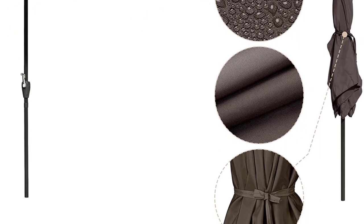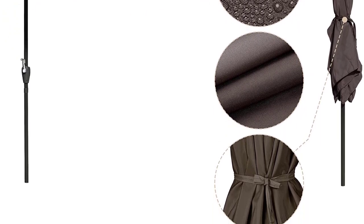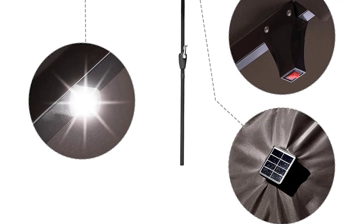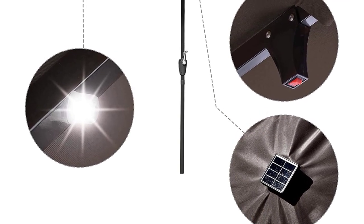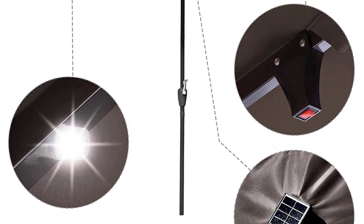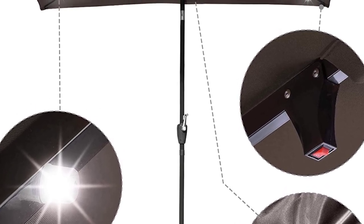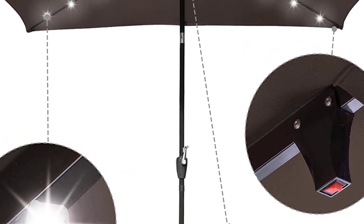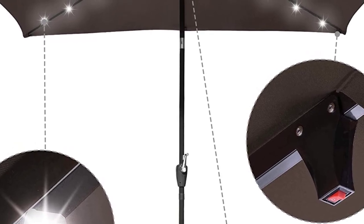The 98x112-inch rust-free center pole with six ribs provides the most stable support. It's water-repellent, UV-30+ protective, fade-resistant, and the 180GSM polyester canopy ensures long-lasting usage. Air-vented cutting on the top of the umbrella offers both air ventilation and stability.